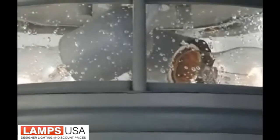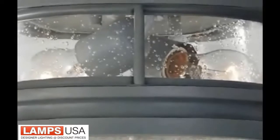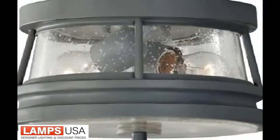Constructed of aluminum, it will withstand the salty air, and painted in our new storm cloud finish, it is sure to complement any seaside home.